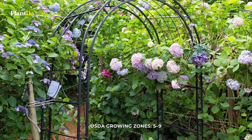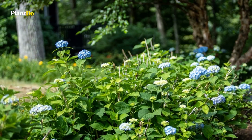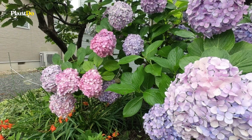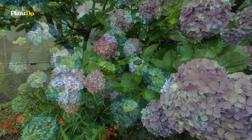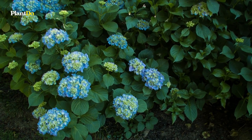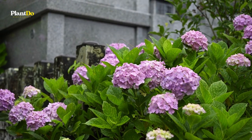Hydrangeas are a favorite among gardeners for their variety of flower colors and appearances. Some bloom in large, round clusters, and others have a smaller, flatter appearance. Hydrangea species tend to do quite well in the partial shade under tall, deciduous trees. Too little light will reduce their flower output, but too much sun and heat can wilt the plant.